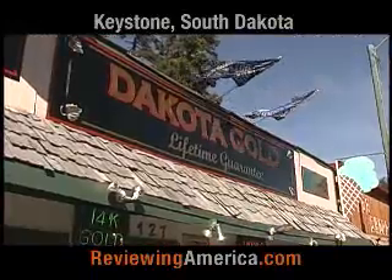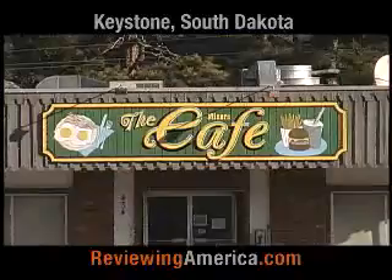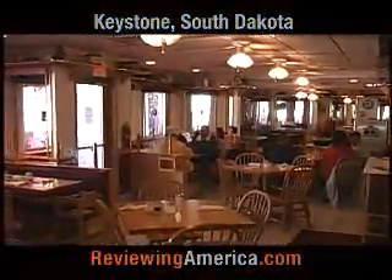you'll find many different gift shops, snack shops, and lots and lots of places to sit down and eat, including the Railhead restaurant.